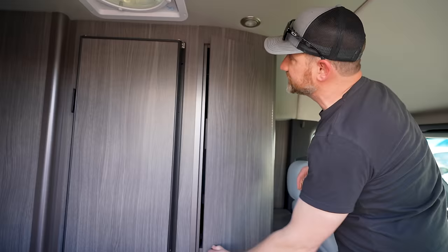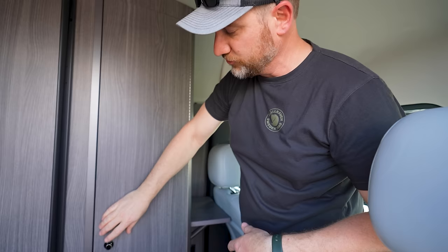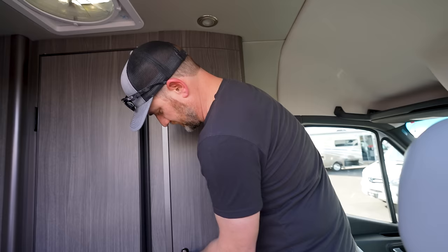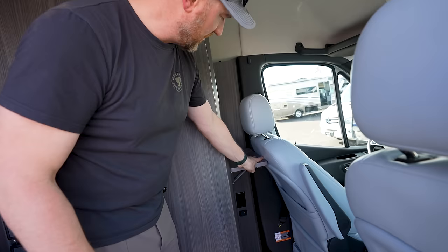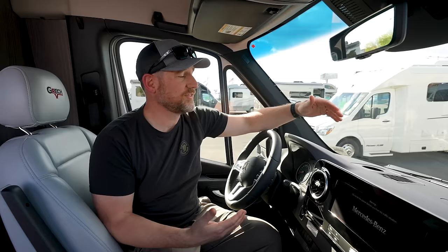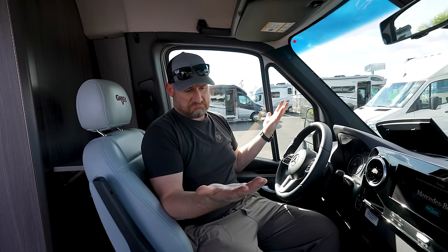Up here on the driver's side you have this huge cabinet — tons of storage in this model. There's a lagoon table here and a mount for it in the back, so you could turn these seats around. You do have a small little workspace up here as well, with the very nice Mercedes console featuring lots of storage up top, a large screen, and push-button start.